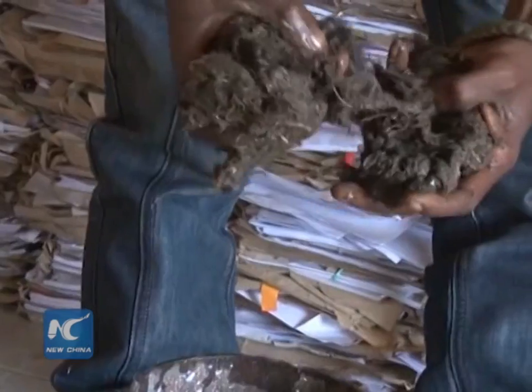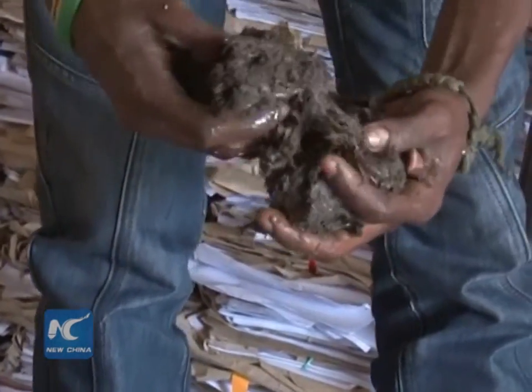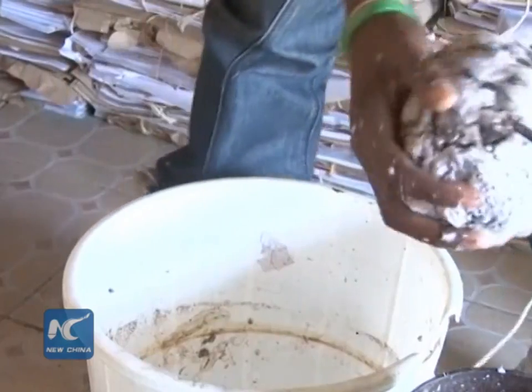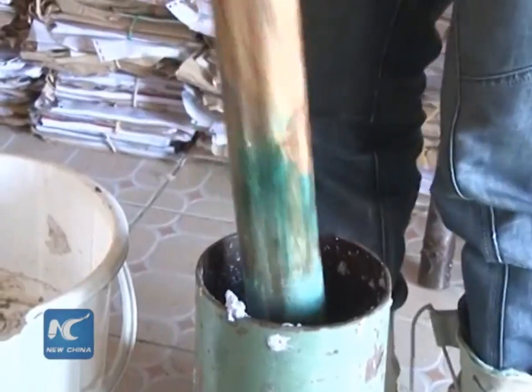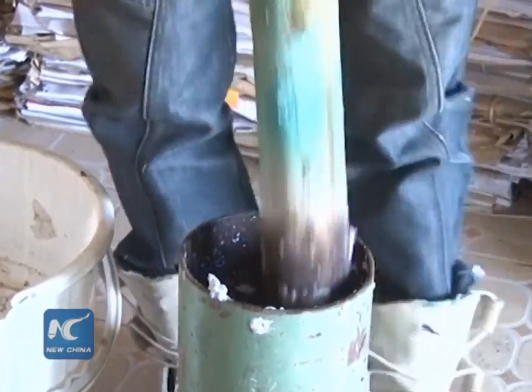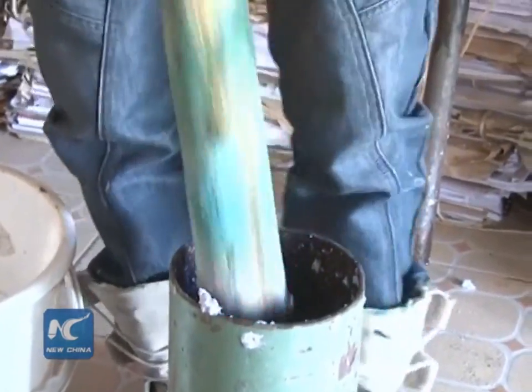Olu mixes water hyacinth with waste paper to produce paper products and liquid soap. The procedure is simple, but a finicky job. First, he chops the fiber into smaller pieces and then mashes it into a thick pulp.